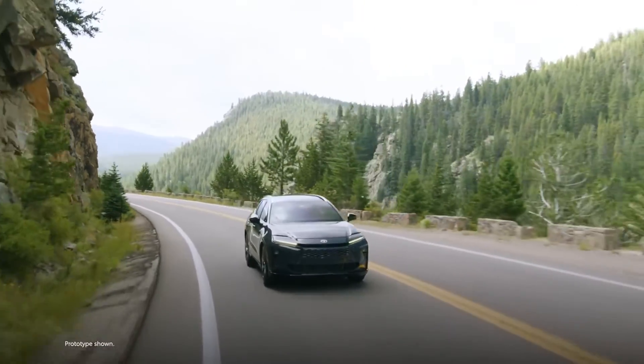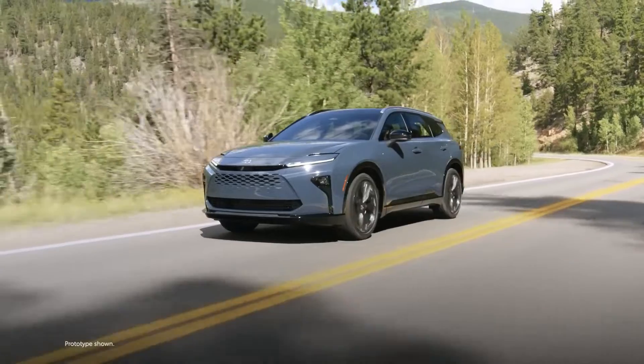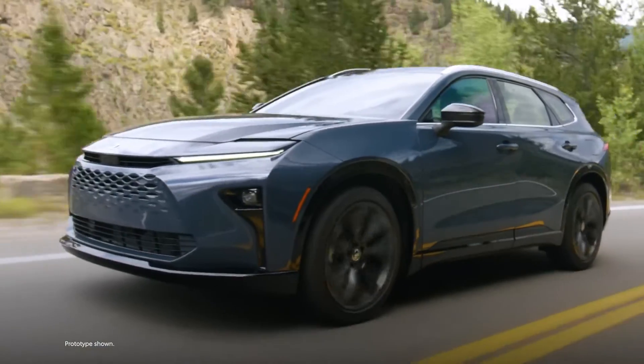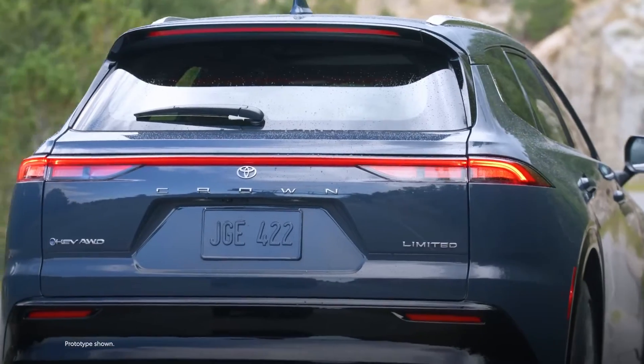Blending impressive versatility and intuitive technologies, the newest member of the Toyota Crown family is backed by the legendary Toyota Hybrid System for a smooth, quiet, and powerful ride, ready to handle most types of terrain and weather conditions thanks to its standard all-wheel drive system.